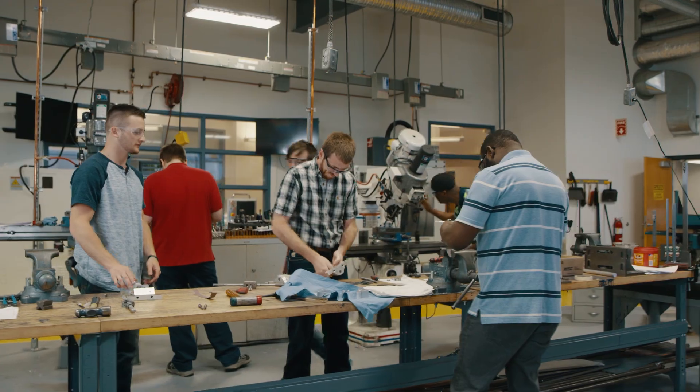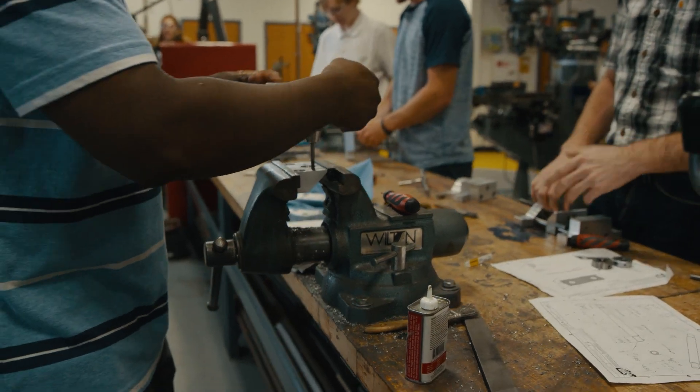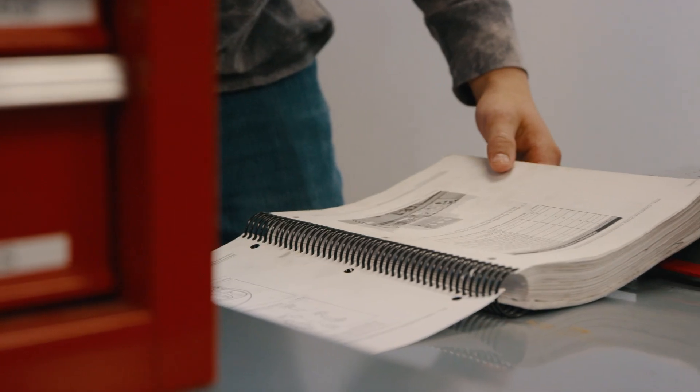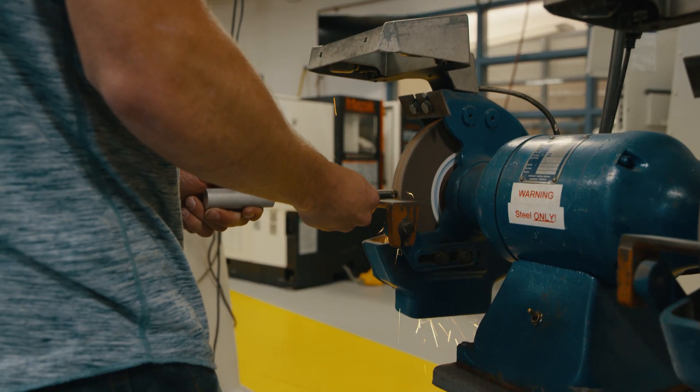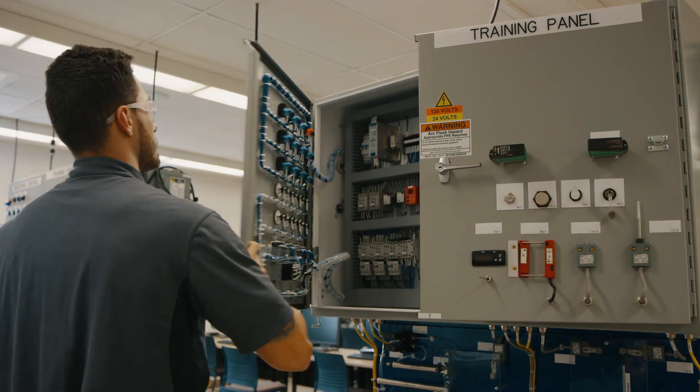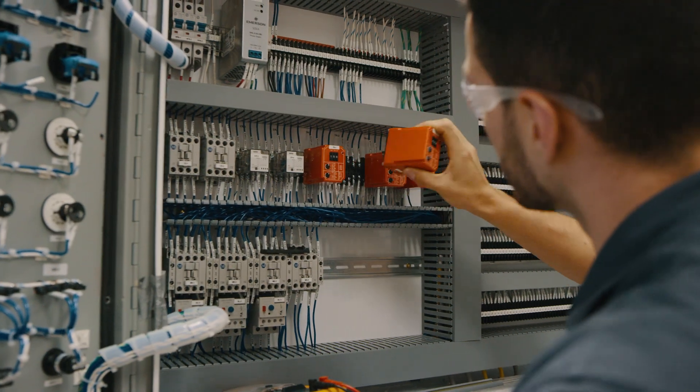We took an existing electromechanical degree path and we added an experiential learning component to it. The Modern Manufacturing Work Study is a two-year degree extended over five semesters. It allows a student to go to school for the first two semesters and then the following three, work and go to school. Overall, the program is pretty intense, whether it's the heavy course load or the combination of working and taking classes at the same time.